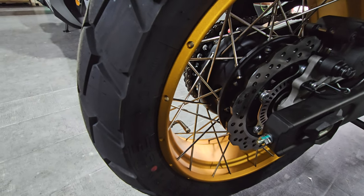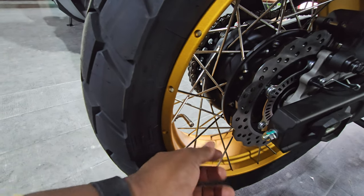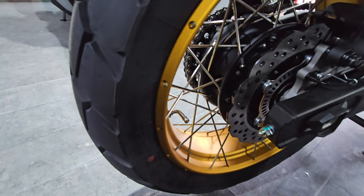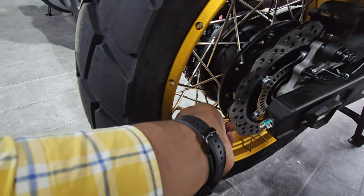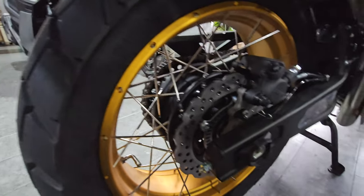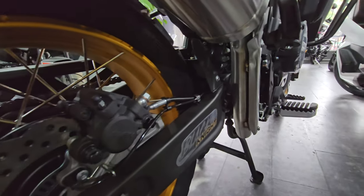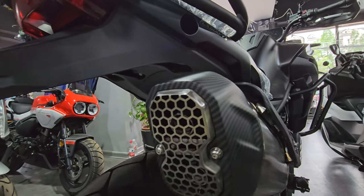Sometimes inflators have long rigid tubes and the small space makes it hard to angle them properly, but with the valve angled like this it's much easier to inflate the tires. The frame runs along here, and the exhaust runs all the way up to the side — overall, really nicely made.